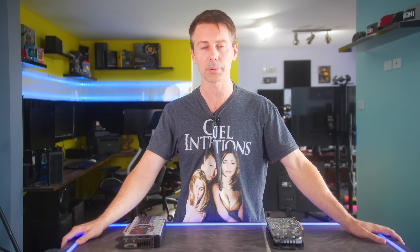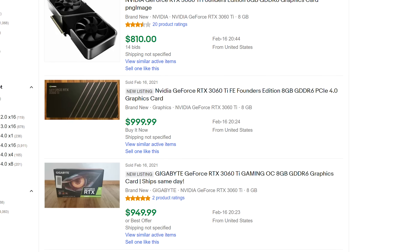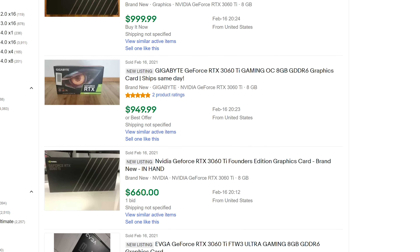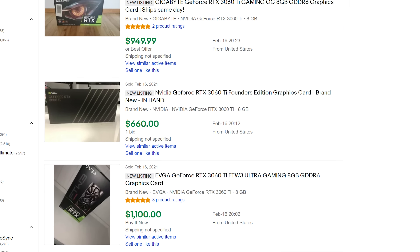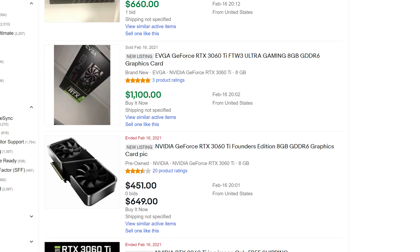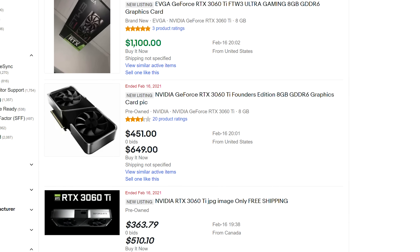Right now in the world of graphics cards there is a serious problem. We are in dark times. When you try to buy one of these things you can go on eBay or your local marketplace and type in RTX 3000 — you see a great card like the 3060 Ti — but then you look at the price and you're scratching your head. The prices of graphics cards have gone completely out of control, especially for RTX 3000 series cards.